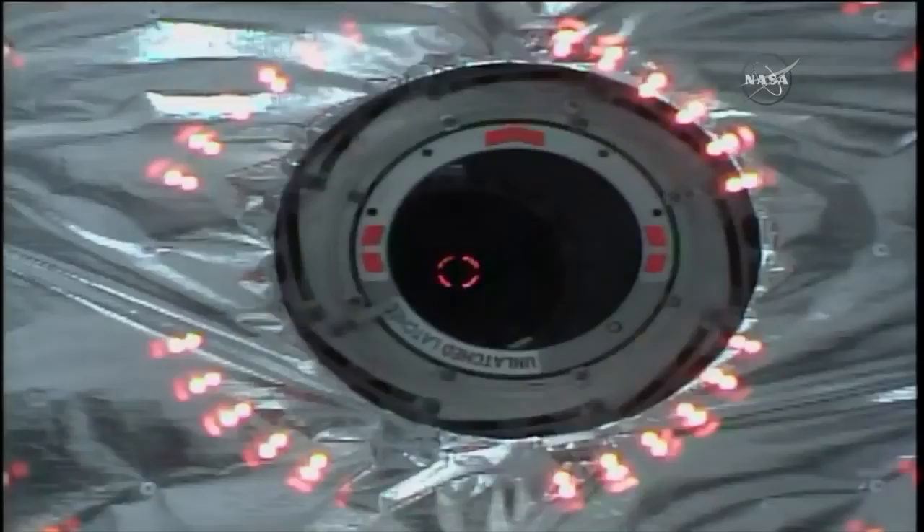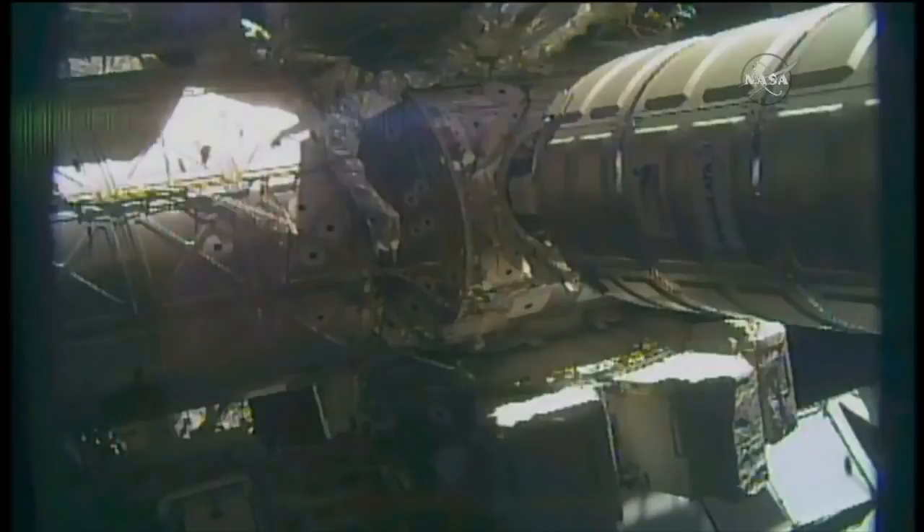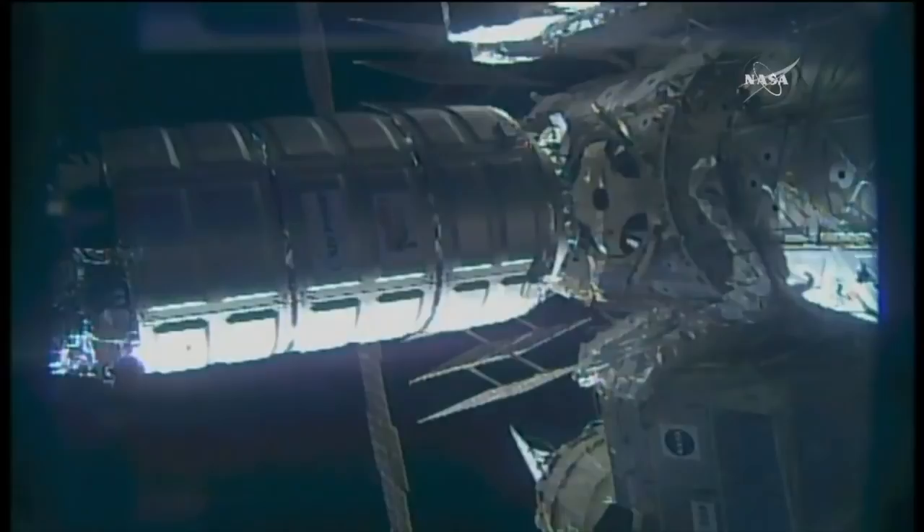We'll go over that in just a few minutes. This is a view from the common berthing mechanism, right now holding just a few centimeters away from the common berthing mechanism. Before they go in, the crew inside the space station is wrapping up some exercise — constraints for the vibration environment of the space station — waiting for them to wrap up their exercise and call down that everything is clear, so they can begin moving the Cygnus into its berthing position.